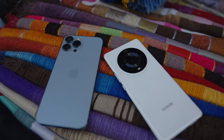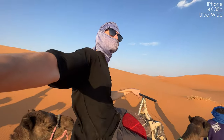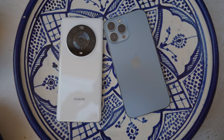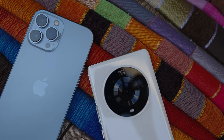Welcome to sunny Morocco and Sahara Desert. My name is Olek Nikitin from Russia with love, and today we're comparing the video capabilities of iPhone 13 Pro Max and Honor Magic 3 Pro. To be honest, I was pretty impressed and I'll let you know why in a few seconds. Let's go.